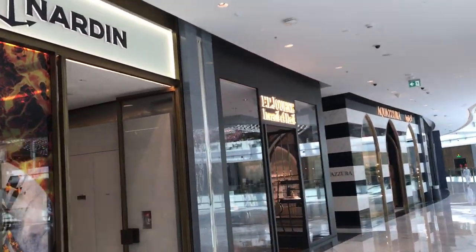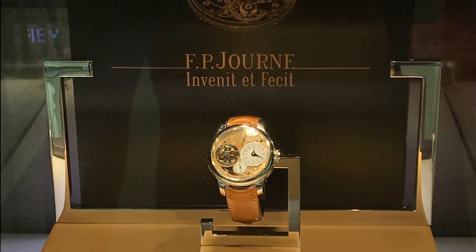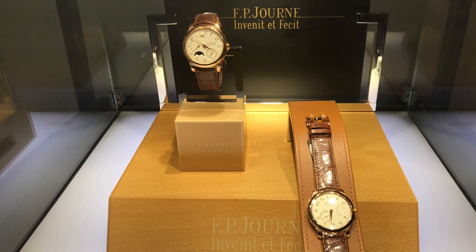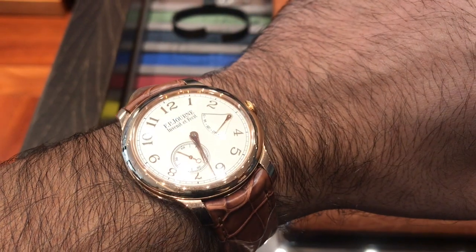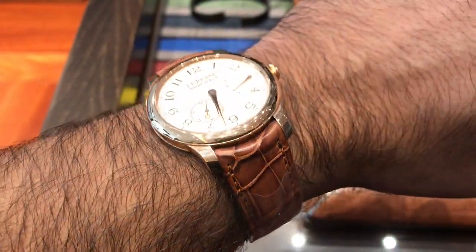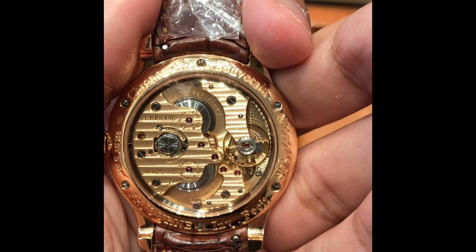The first brand consistently mentioned was FP Journe, and they had recently opened a new boutique in Dubai so I decided to take a look. The first watch I looked at was the Chronometer Sovereign — 39 millimetres in rose gold, retailing at $36,000. It's actually quite therapeutic looking at a watch movement made in gold.